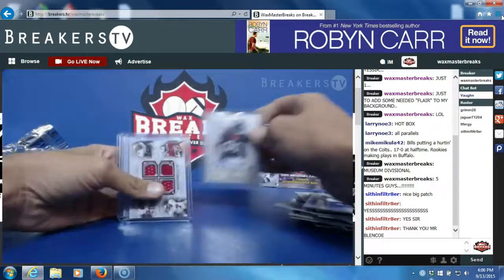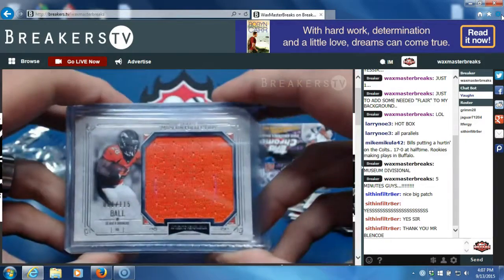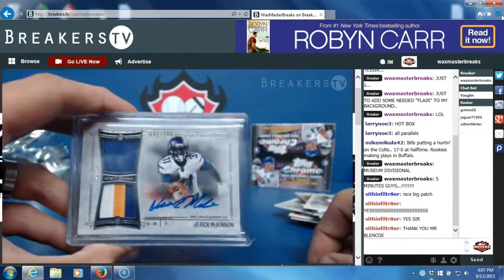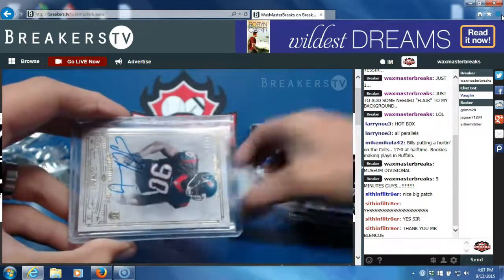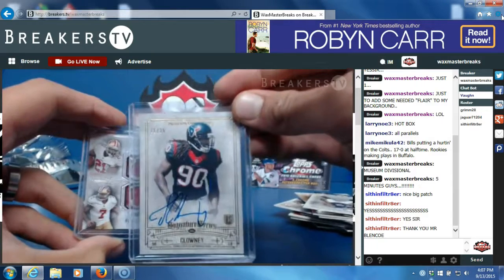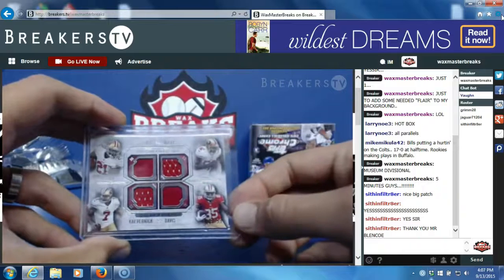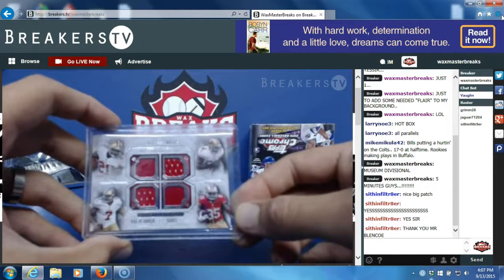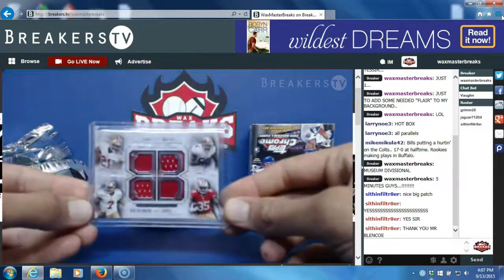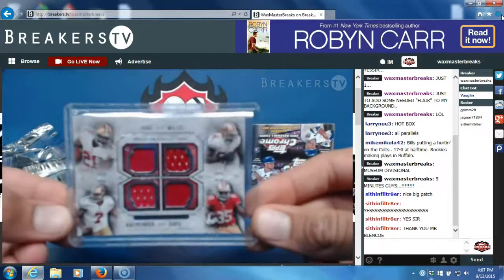Here we go, got some nice stuff here. Monte Ball jumbo jersey numbered to 115. Jerick McKinnon RPA numbered to 200. Jadevian Clowney numbered to 25, rookie auto gold variation. Quad material jersey — Frank Gore, Patrick Willis, Colin Kaepernick, Vernon Davis — that's numbered to 99. Good looking cards.